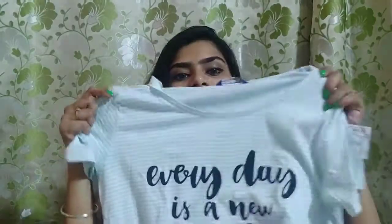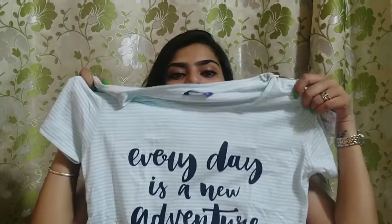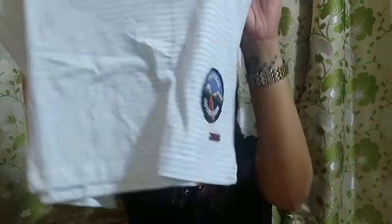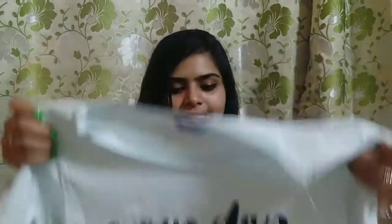Next I bought this item from Reliance Trends. It is called 'Everyday is a New Adventure.' The pattern is similar to the previous one but it is pink and baby blue color. It also has patchwork on it.